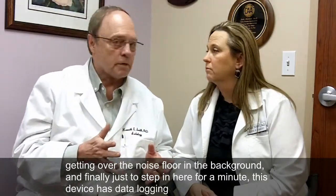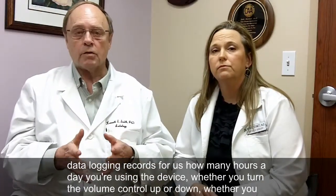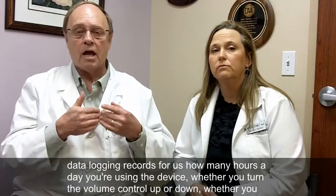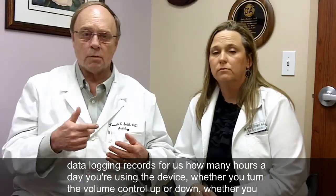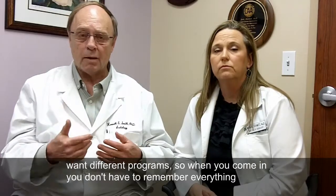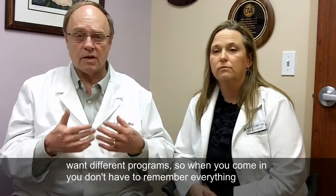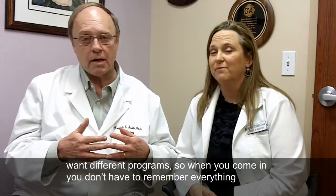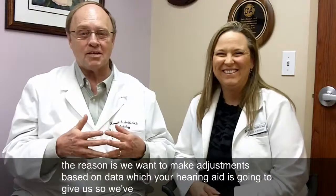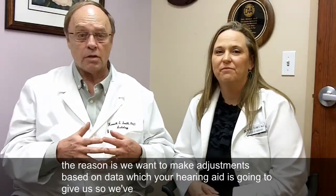Finally, this device also has data logging. Data logging records for us how many hours a day you're using the device, whether you turn the volume control up or down, whether you went to different programs. So when you come in, you don't have to remember everything that you did — the device tells us automatically. Why would we want to do that? The reason is we want to make adjustments based on data which your hearing aid is going to give us.